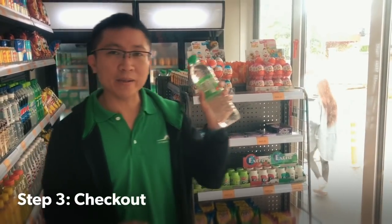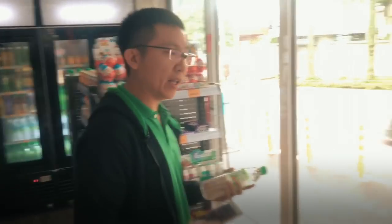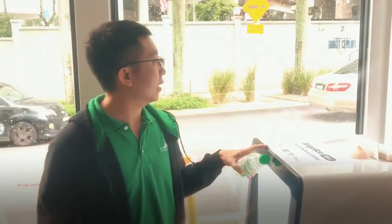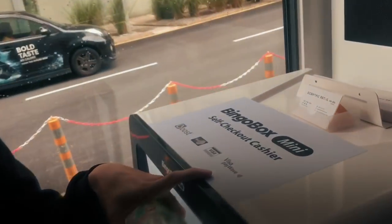I'm just going to buy a bottle of water because I didn't find the item that I want. So I'm going to go ahead and do a self-checkout at the self-checkout machine, which accepts MasterCard, Visa, and Visa PayWave.